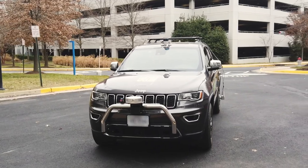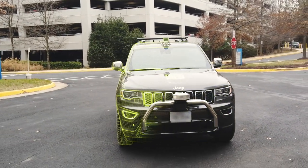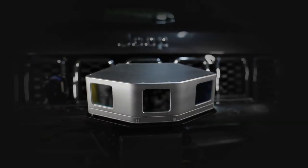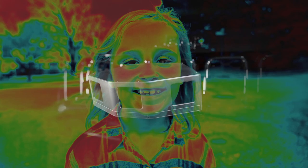We recommend the most promising technology to our sponsors and identify solutions for the challenges we discover. This infrared thermal imaging camera uses heat signatures to sense the presence of living things, like a person, a pet, or a person walking a pet.